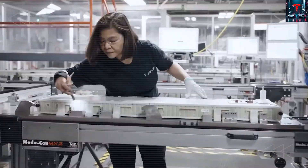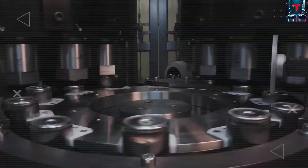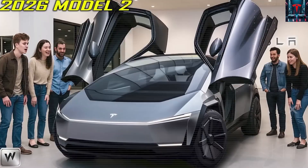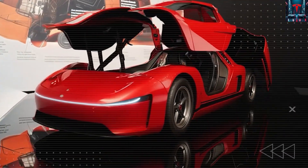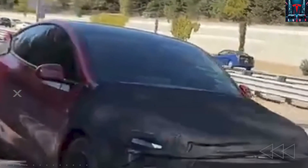This detail — no traditional battery pack lip or mounting flange underneath — supports the theory of direct cell-to-chassis integration. Removing those mounting structures doesn't just save weight; it eliminates a major assembly step and simplifies factory processes. Yet it also means Tesla's engineers have found ways to manage thermal expansion across the entire vehicle floor while maintaining perfect cell compression and long-term safety — feats that other automakers have not yet achieved in any production vehicle.